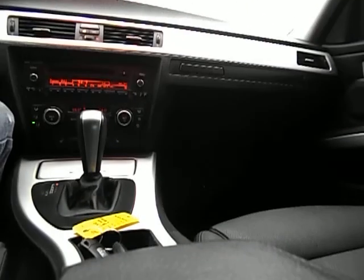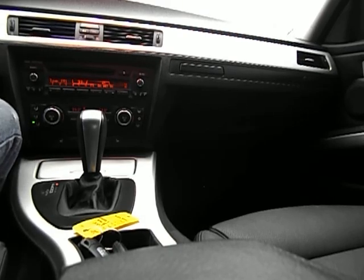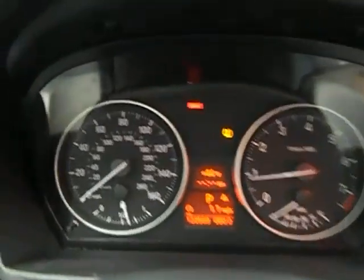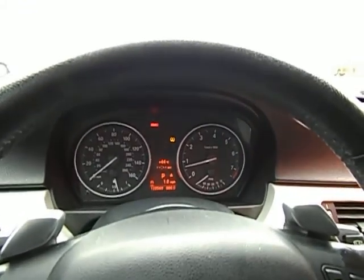Pardon me while I set the camera down and apply my seatbelt here. We are checking this car out with 122,569 miles — that's 122,569. The yellow light right there — let me turn the radio down — that's our tire sensor light.